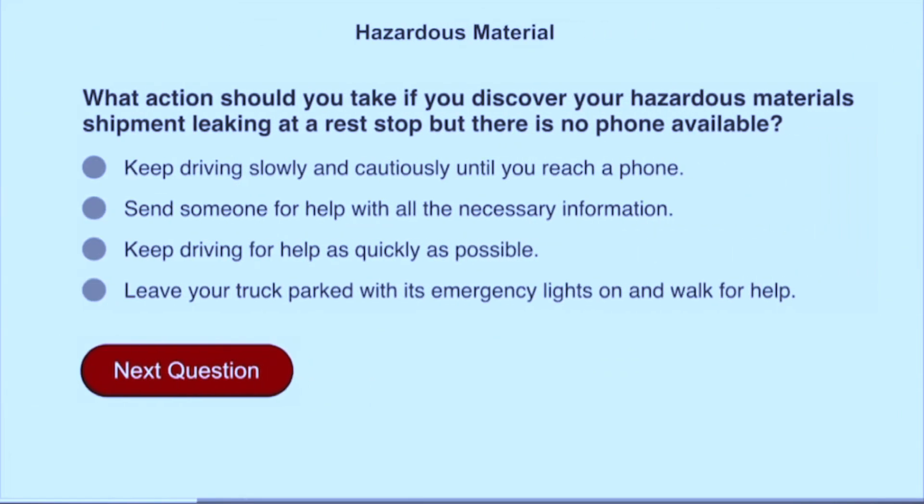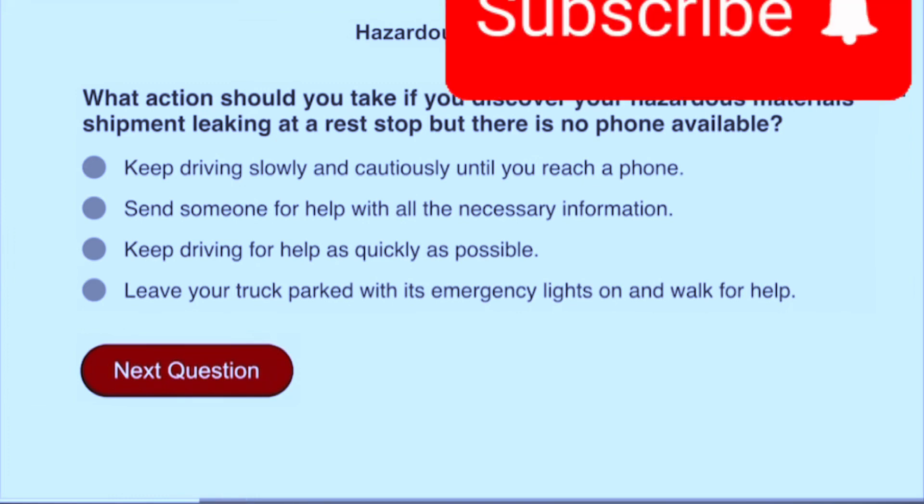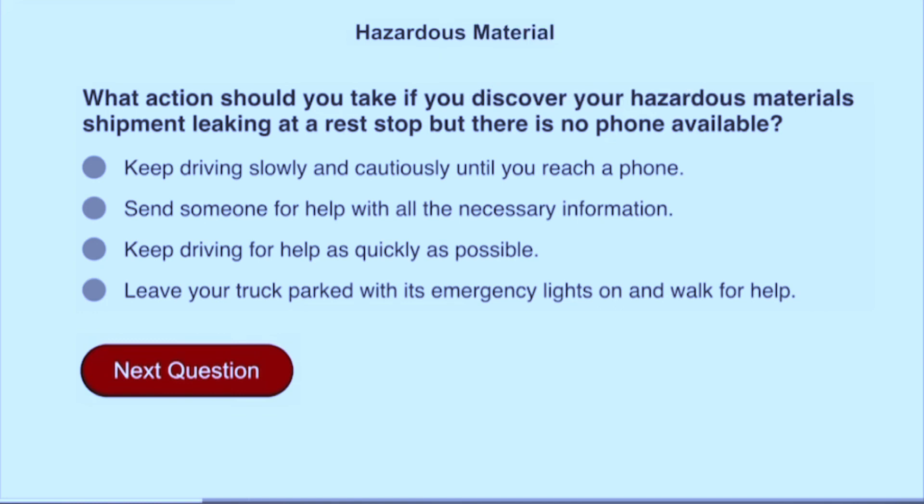What action should you take if you discover your hazardous materials shipment is leaking at a rest stop but there is no phone available? Send someone for help with all the necessary information.